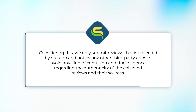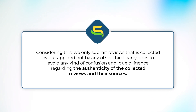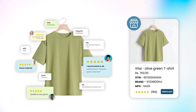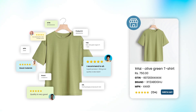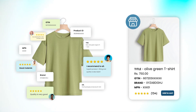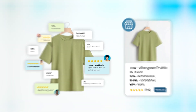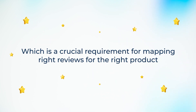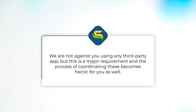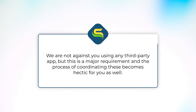Considering this, we only submit reviews collected by our app and not by any third-party apps, to avoid confusion and ensure due diligence regarding the authenticity of the collected reviews and their sources. On the technical side, when we share the reviews feed from our app, we make sure all unique product identifiers (UPIs) and IDs are the same in both the product data feed and the product reviews feed — a crucial requirement for mapping the right reviews to the right product. We are not against you using any third-party app, but coordinating these identifiers becomes a major and hectic requirement.